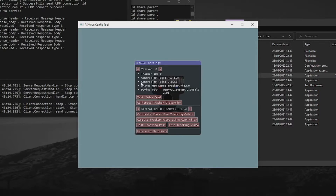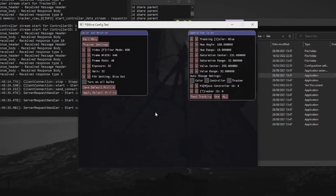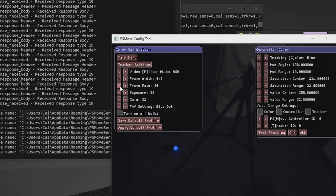In the PS Move config tool, go into Calibrate Controller Tracking Colors under the Tracker Settings tab, and just decrease each of the cameras' frame rate by a bit. This should reduce the amount of raw data the cameras are throwing at your CPU, leaving it more room to breathe and run other stuff like your actual games. Just mess about with this until you find a balance between tracking quality and overall performance, and you should be golden.